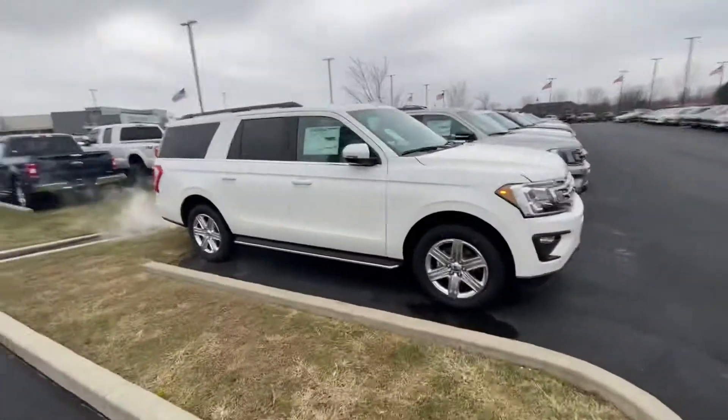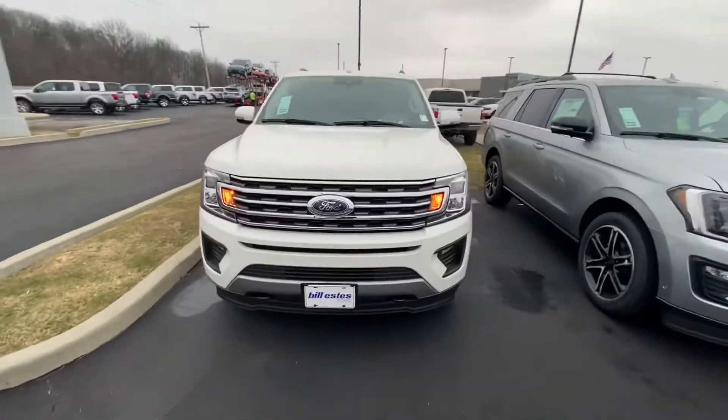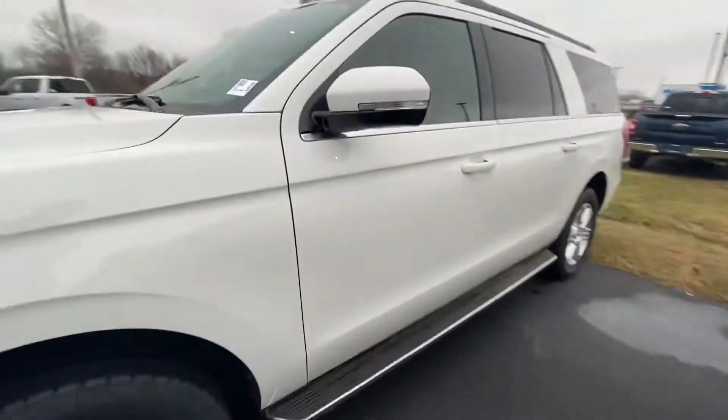Hi, hello, welcome to Bill Estes Ford. Thank you for inquiring on this 2020 Ford Expedition. Let's go ahead and go over some features with you — give it a little looky look.